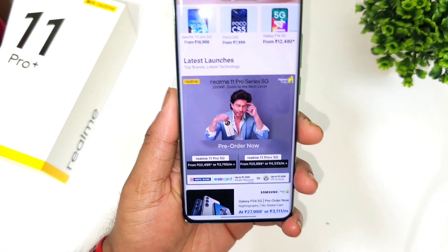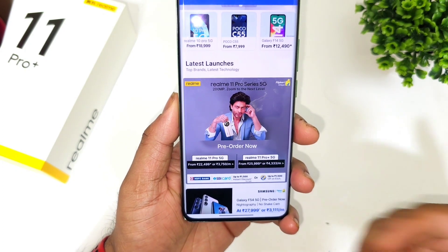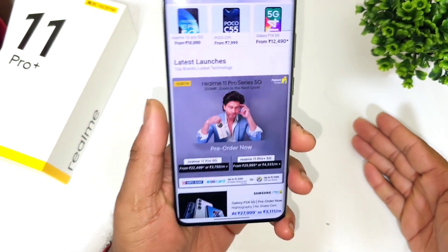Hi friends, welcome back to my channel SciTechCare. This time I'm going to discuss the differences between the Realme 11 Pro and the Realme 11 Pro Plus. That's a question I've been getting from a few users, and in this video I'll try to give you a clear idea.